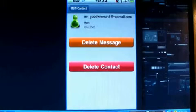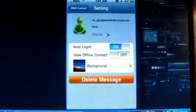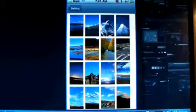You can send messages, delete messages, email, settings. You can change the background to whatever you would like.